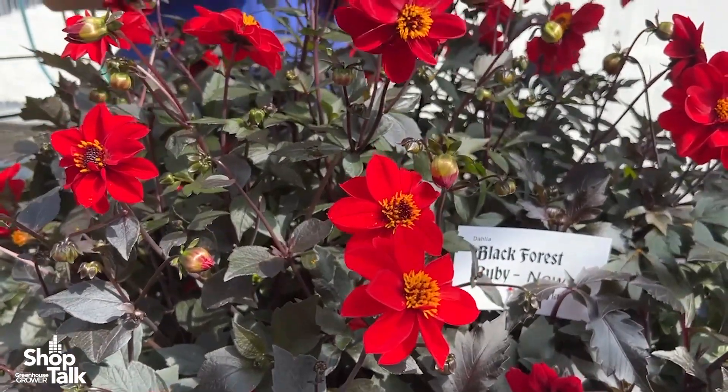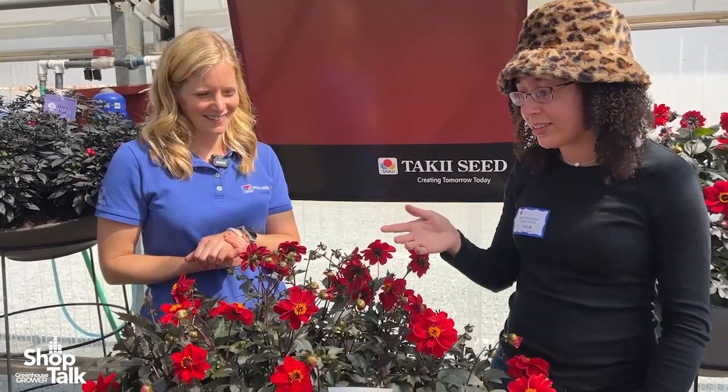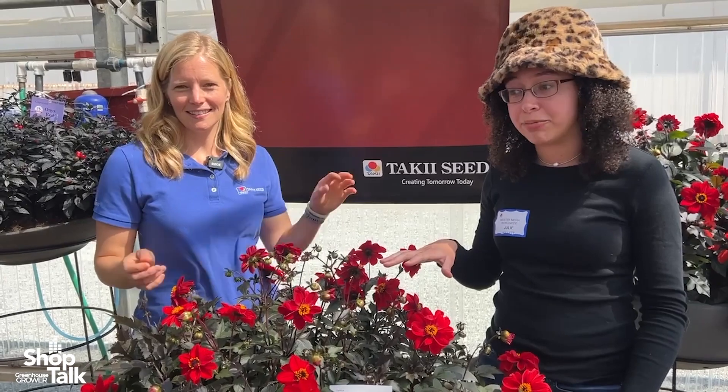You can see a little bit of the different shades within the blossoms on this plant. Typically I'm not the biggest fan of dark foliage, but I really like it on this plant. I think it allows the blooms to pop a lot more, so I'm a big fan of this one. If you're looking to do a mixed container, you can combine it with Onyx Orange as well.